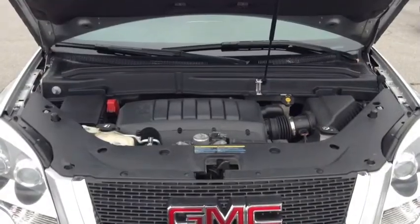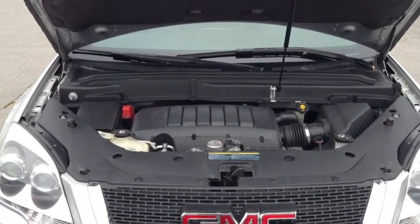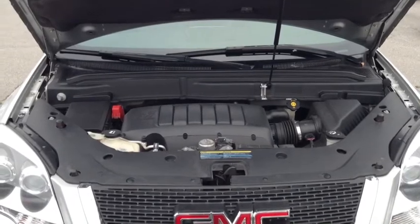Under the hood, you have a 3.6 liter V6 engine with variable valve timing and direct injection. With 300 plus horsepower, this vehicle gives you great power and traction at all times.